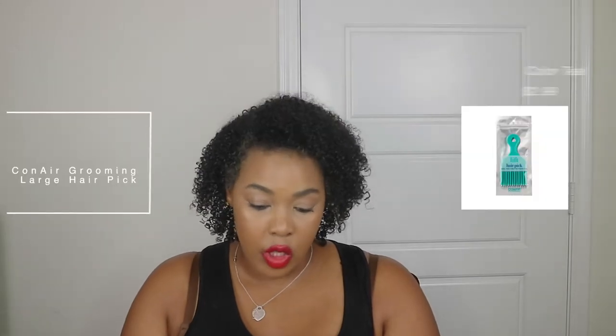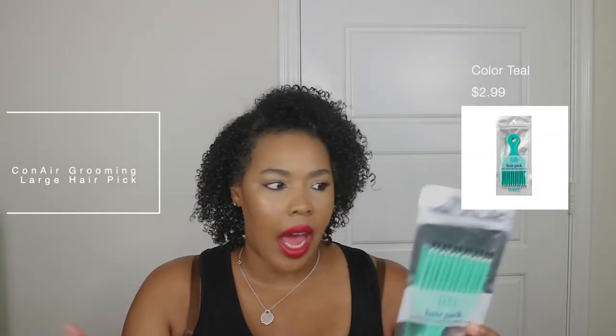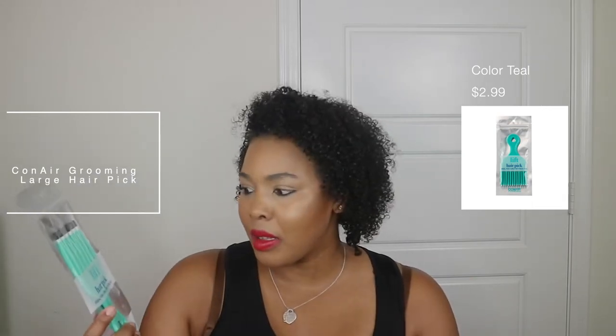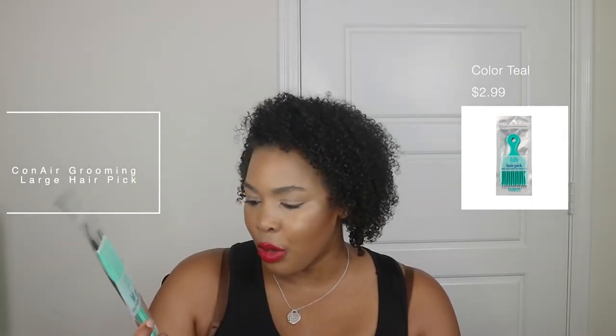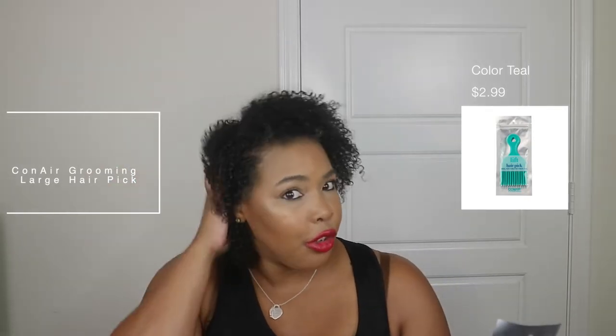The last item I picked up from Target was just a Conair lift hair pick — I'm tired of my hair being flat. It was like $2. I've been using a diffuser lately and it does help, but sometimes you've got to go back in and pick it out to make sure your hair doesn't look dead, stiff, scraggly, and weighed down by products. So I'm definitely excited to check this out.